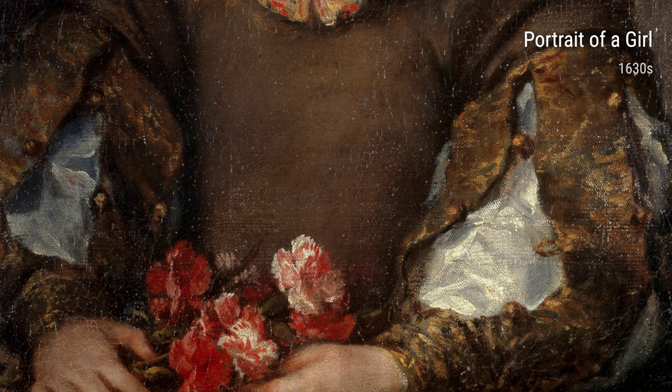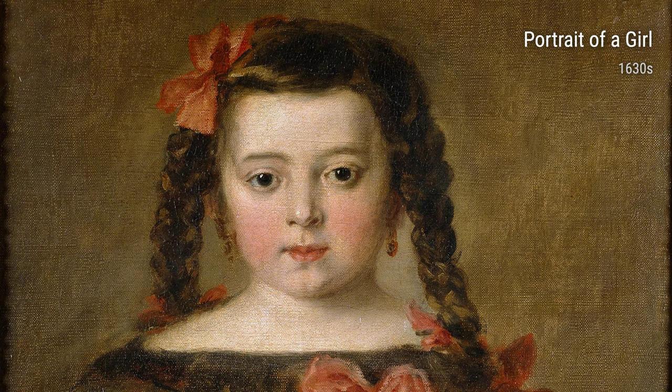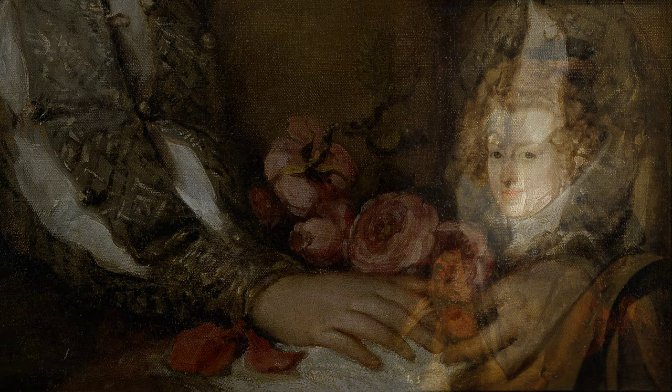There's also A Lady in Black, a stunning portrait that shows Diego's ability to play with light and shadows. The way he portrays the lady's mysterious expression and the folds of her black garment is just incredible.